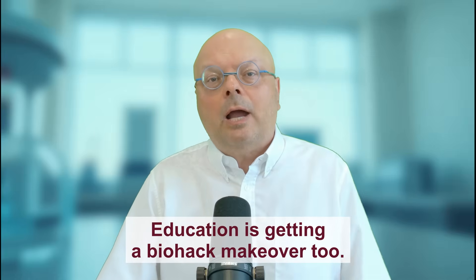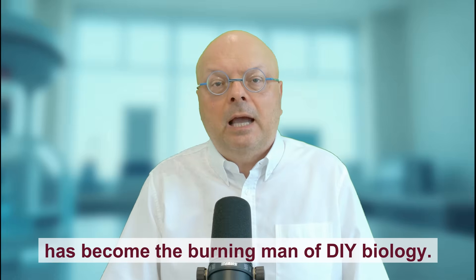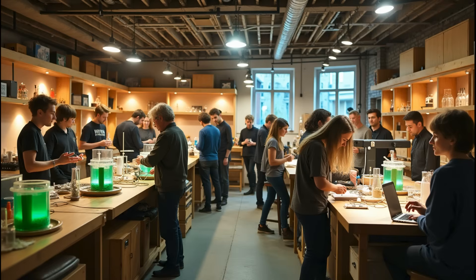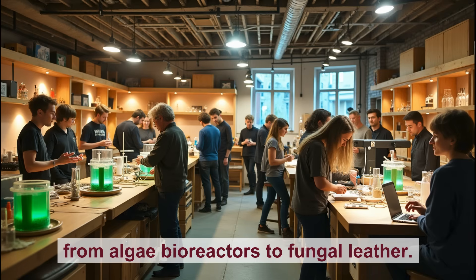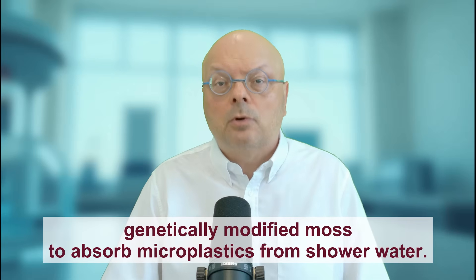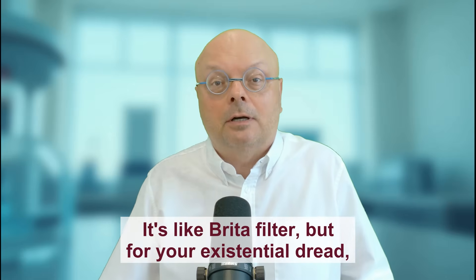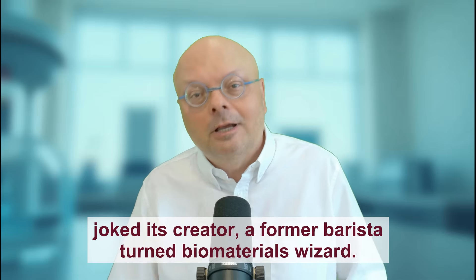Education is getting a biohack makeover too. The Biohack Academy 2025, hosted by Amsterdam's WAG Future Lab, has become the Burning Man of DIY biology. For around $5,000, participants spend 10 weeks building everything from algae bioreactors to fungal leather. This year's standout project: a modular biofilter that uses genetically modified moss to absorb microplastics from shower water. 'It's like a Brita filter, but for your existential dread,' joked its creator — a former barista turned biomaterials wizard.